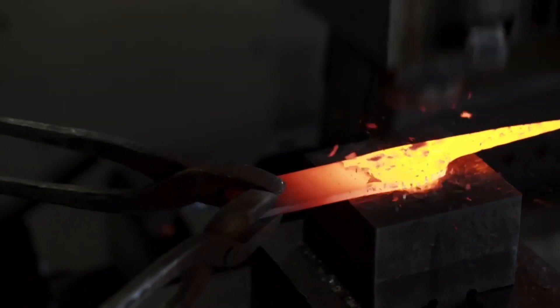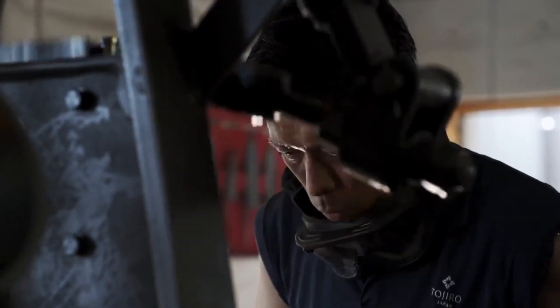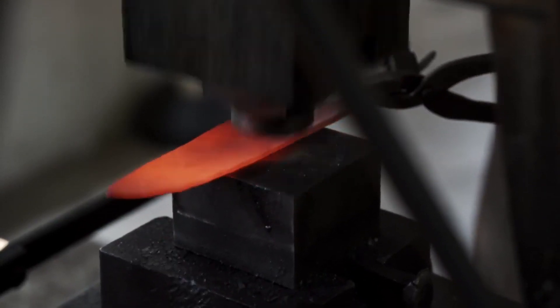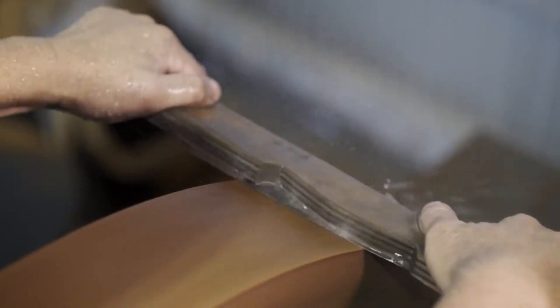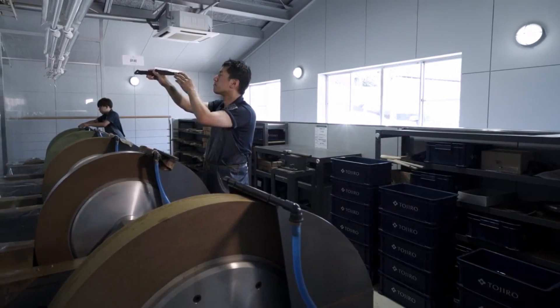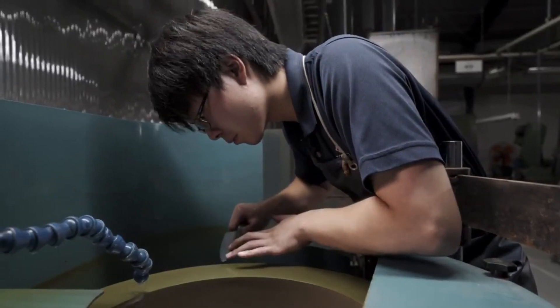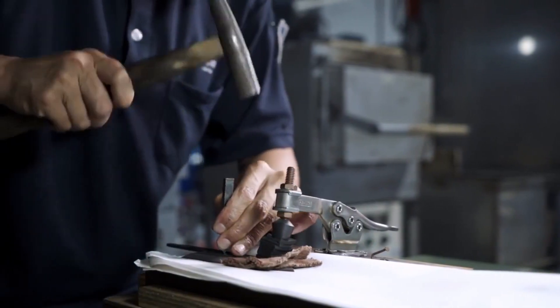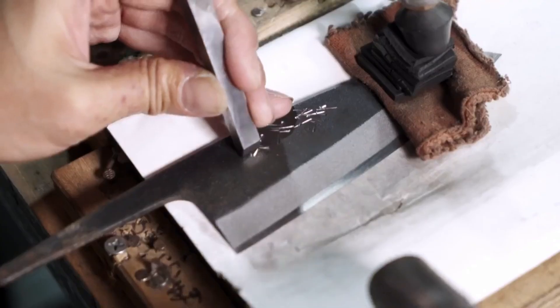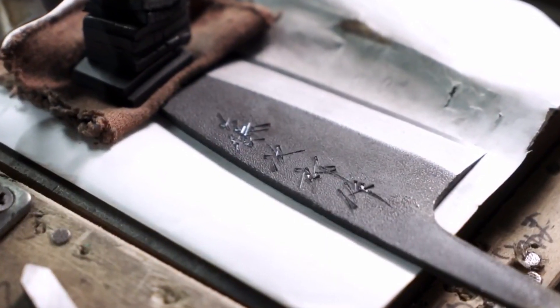One of the key reasons for Tojiro's popularity is its commitment to balancing affordability with premium quality. Unlike many high-end Japanese knives, Tojiro offers precision cutting tools at competitive prices, making them accessible to a wider audience. Their double-beveled edges cater to both right- and left-handed users, ensuring versatility in the kitchen. The brand produces a wide range of knives — from gyuto Japanese chef's knives to santoku and petty knives — meeting various culinary needs. Tojiro's dedication to quality control and innovation has earned it a loyal following worldwide, making their knives a top choice for cooking enthusiasts.